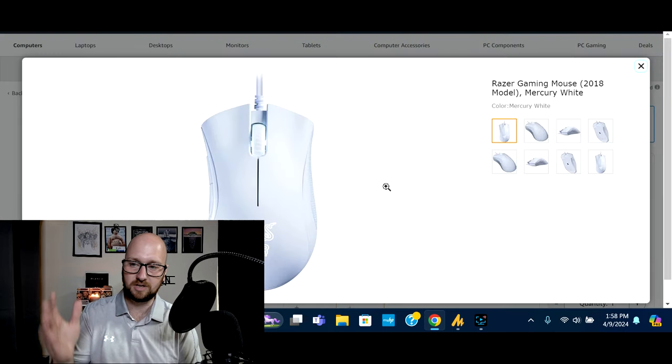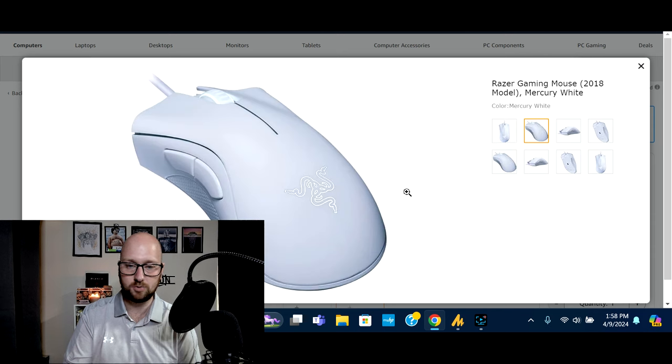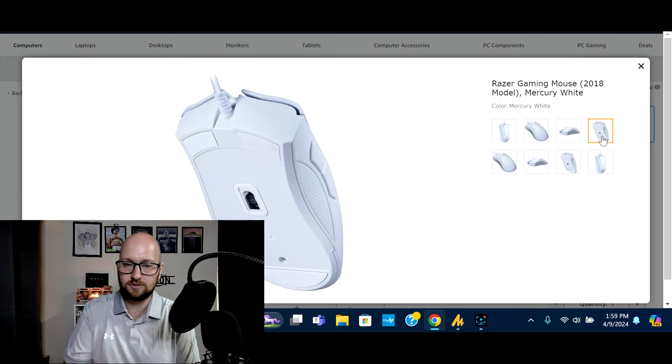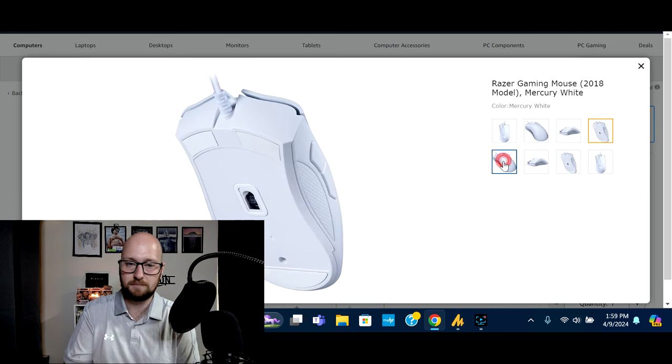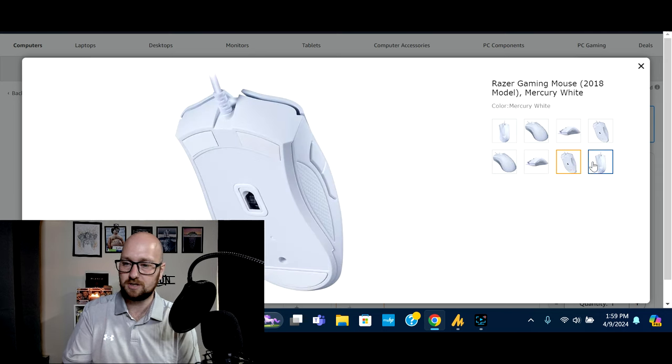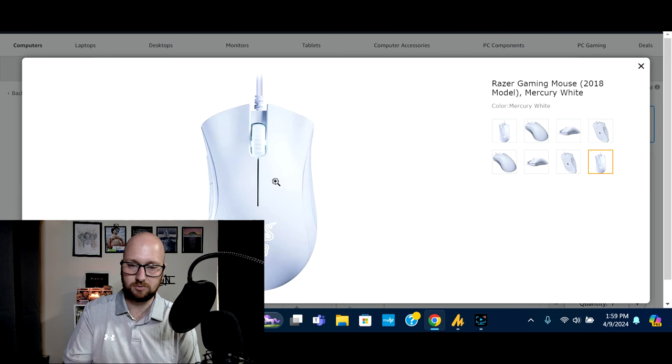Next I've got a Razer Gaming Mouse — this was the 2018 release in Mercury White. When I found this I just thought it was cool, mostly aesthetically — you have the Razer emblem and that nice white color. It just feels basic, it doesn't feel over the top. But if you know anything about Razer, you know that Razer makes a really, really good quality product, so I would have no issue getting this for myself or anyone else.